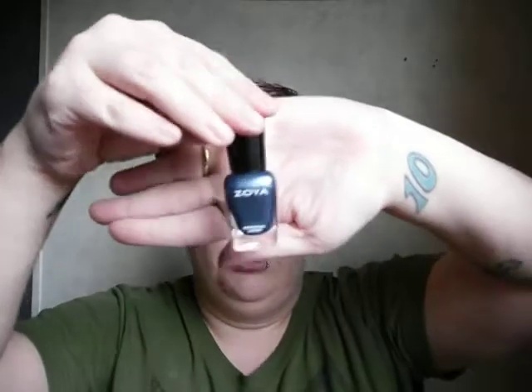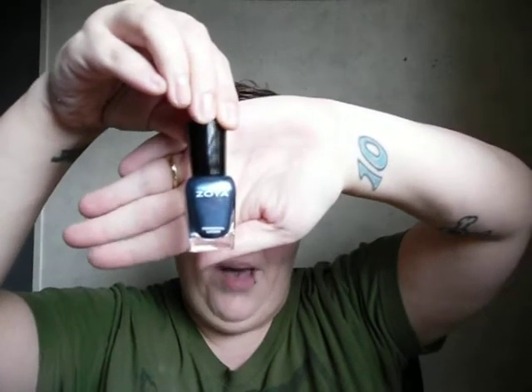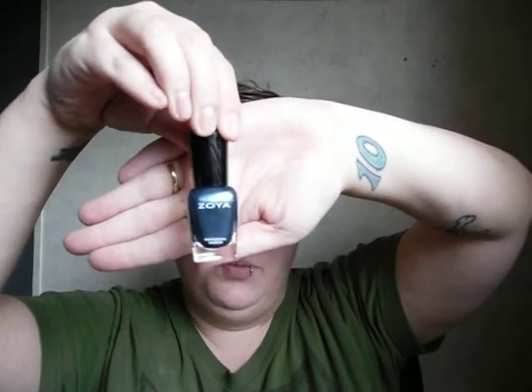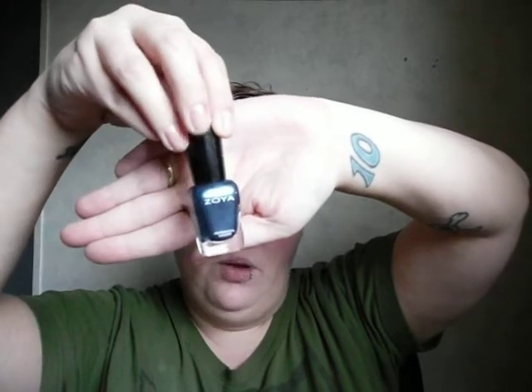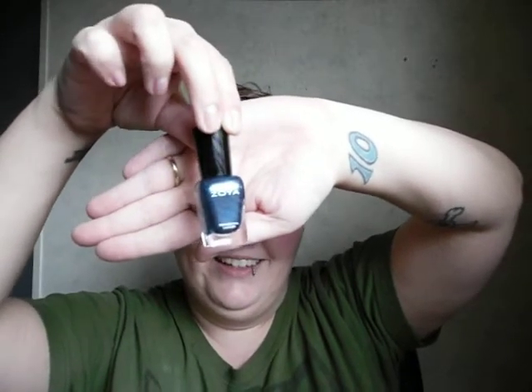I got Zoya nail polish in Noelle. 'The shivery denim shade from Zoya's Holiday 2011 collection fits just right, just like your favorite blue jeans.' Wow, this is a really pretty color, guys. I actually just primed my nails and put on a base coat earlier, so I might actually use this. I love nail polishes — I'm basically addicted to them. I have a lot.